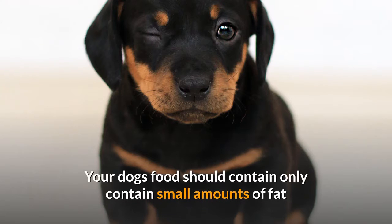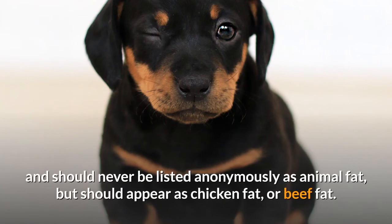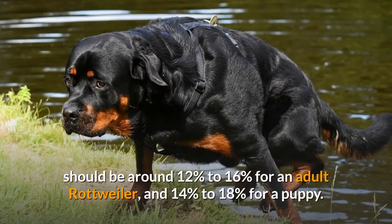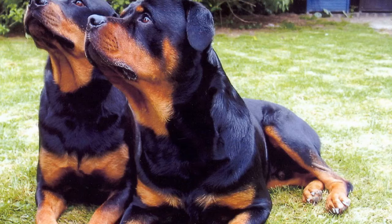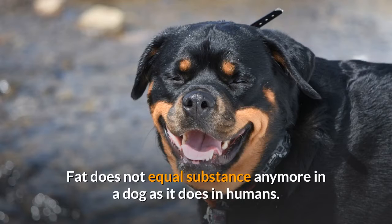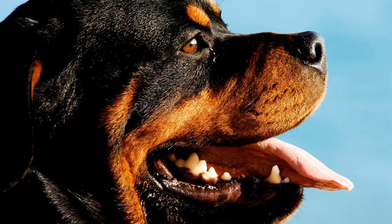Your dog's food should contain only small amounts of fat and should never be listed anonymously as animal fat, but should appear as chicken fat or beef fat. The healthy amount of fat content should be around 12% to 16% for an adult Rottweiler, and 14% to 18% for a puppy. Just like with protein, puppies can consume a larger amount of fat than adults because they are still growing and have high energy. If your Rottweiler eats foods high in fat, they will become overweight.